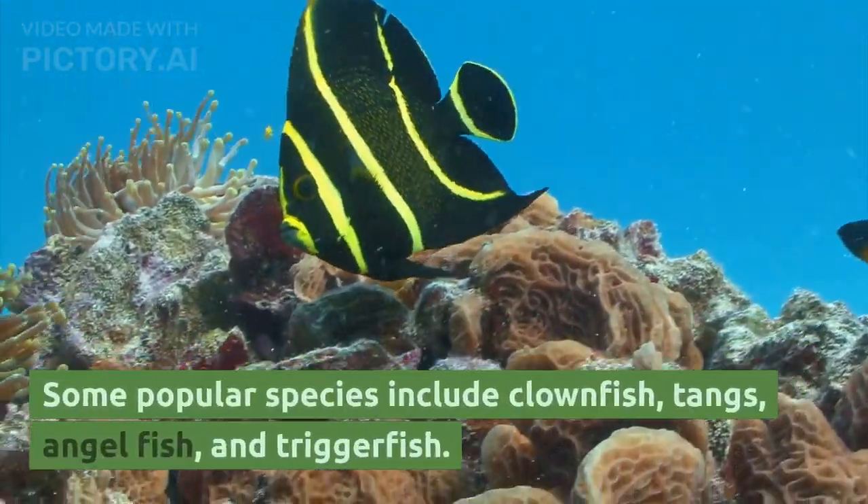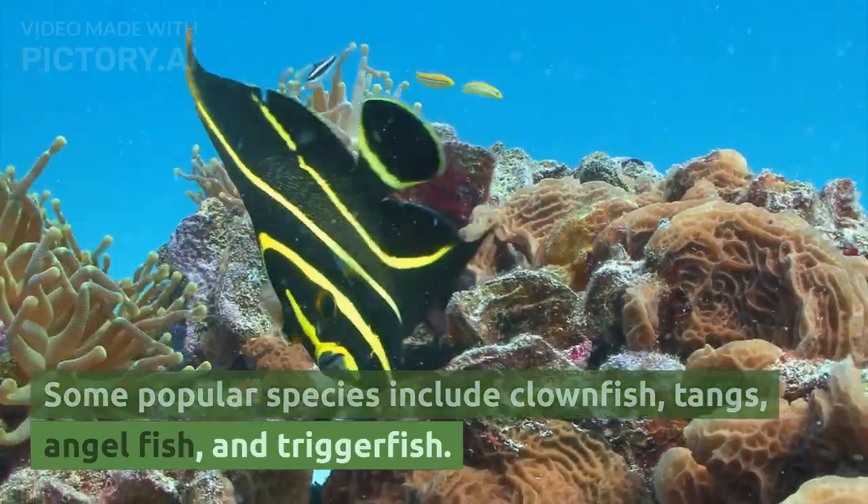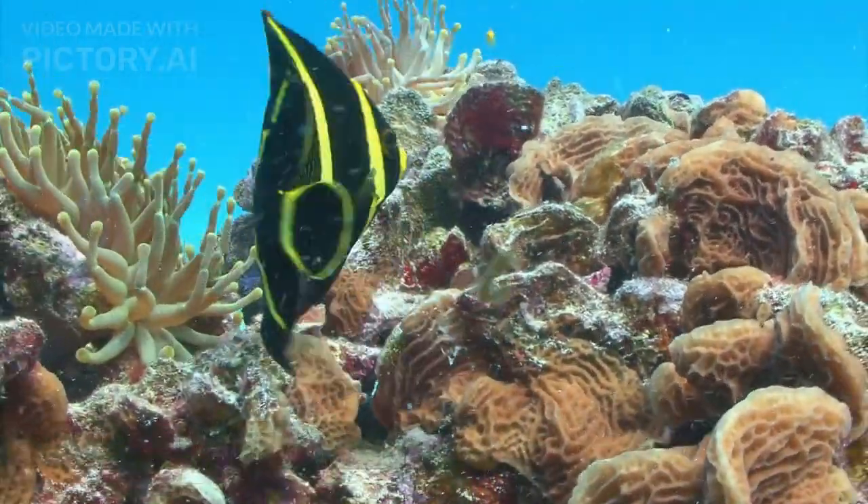Some popular species include clownfish, tangs, angelfish, and triggerfish.